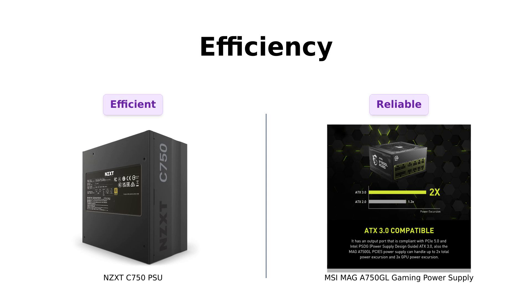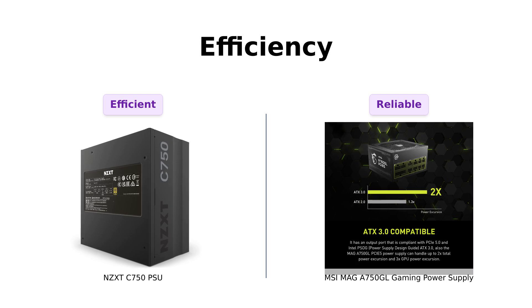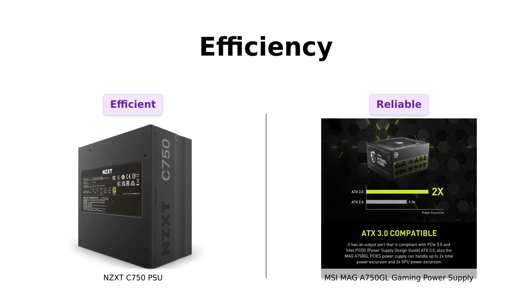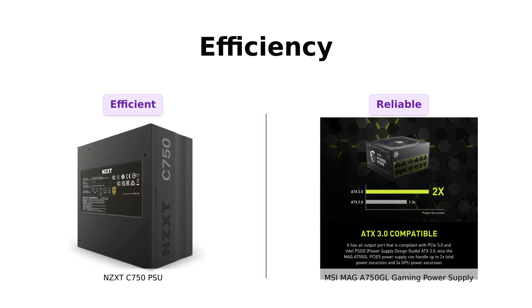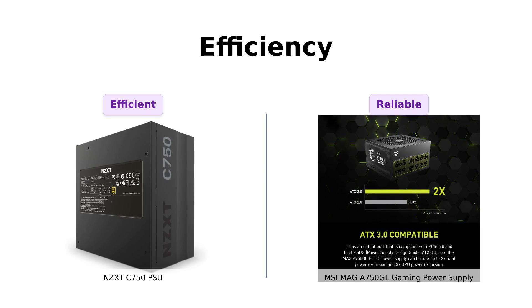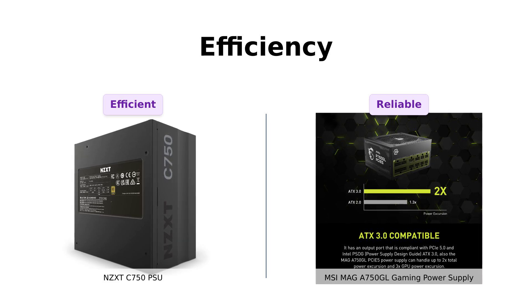On to efficiency. The NZXT claims it's more efficient than your average power supply, reaching a whopping 2% higher efficiency than the 80 PLUS Gold standard at 50% load. Reviewers have praised the NZXT for its reliable performance and efficiency, making it a great investment for future upgrades. Meanwhile, the MSI is also 80 PLUS Gold certified, but it doesn't boast the same level of efficiency. Users have highlighted that it performs well without any strange noises, but it may not save as much on the electric bill as the NZXT. So if you want to save a few bucks on your electric bill, NZXT might be your go-to.